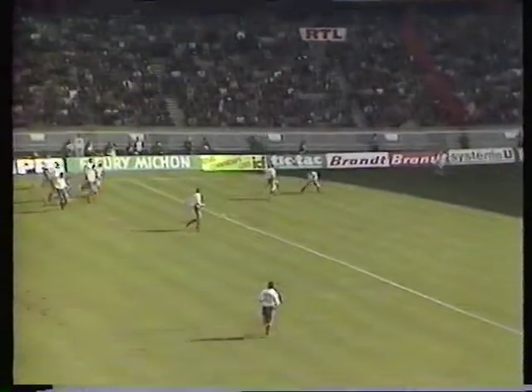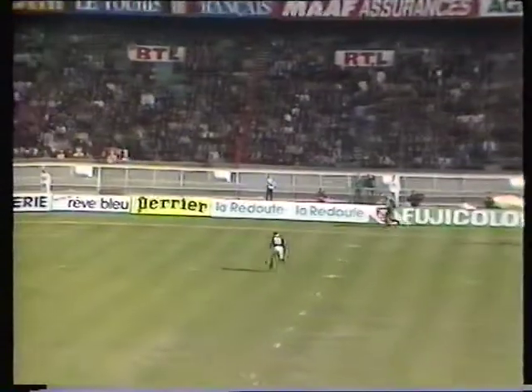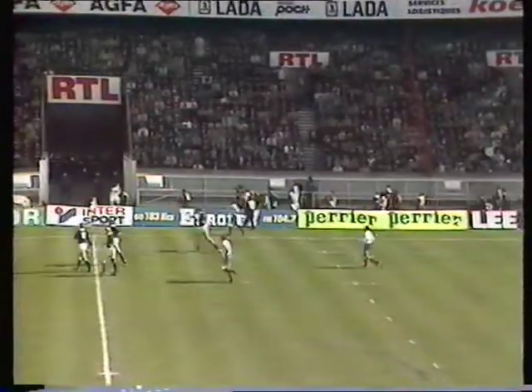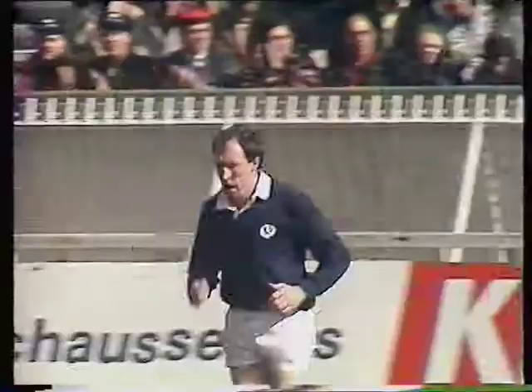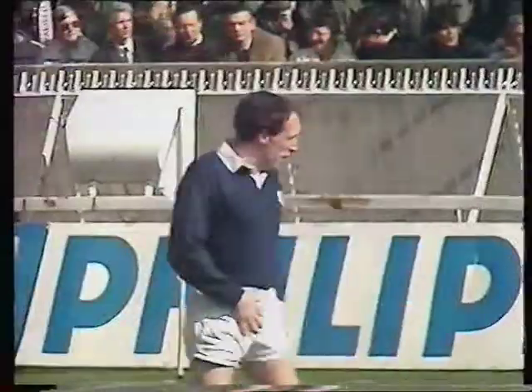Peter Dodds gets the game going, right up to Berbizier, back there to Frank Menel the standoff half. This powerful standoff hasn't found touch. Peter Dodds back in his own 22, and there's a very good safe return. A good number of kilted warriors in this big attendance here, so Scotland won't lack support.